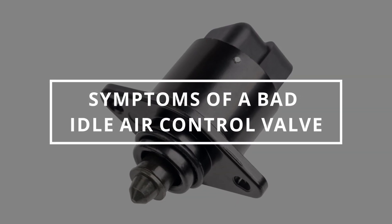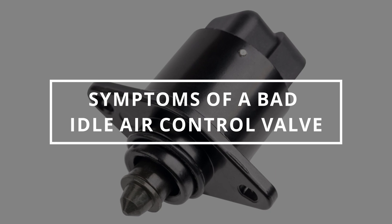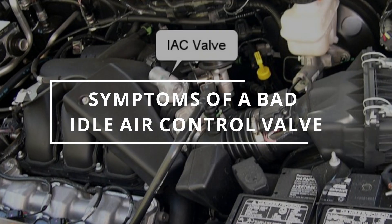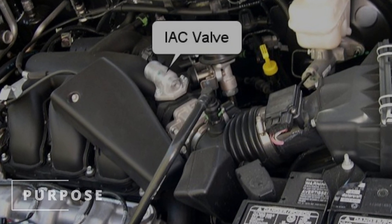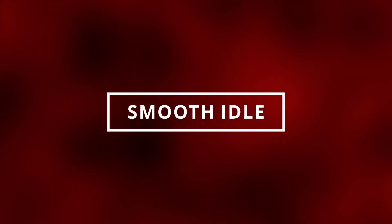I hope you guys are all having a spectacular day. Easy Autofix here and today we're going to learn symptoms of a bad idle air control valve. The purpose of the idle air control valve is to regulate the amount of air coming into the engine while stationary to ensure a smooth idle.